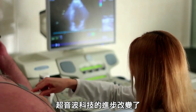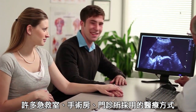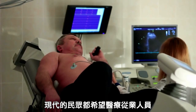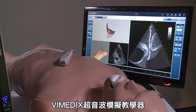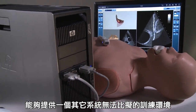Over the past decade, advancements in ultrasound technology have changed healthcare practices in emergency rooms, operating rooms, and in physicians' offices. Many of today's practitioners are expected to be proficient with ultrasound tools and skilled in image interpretation. The Vimetics Ultrasound Simulator offers an unparalleled training environment.